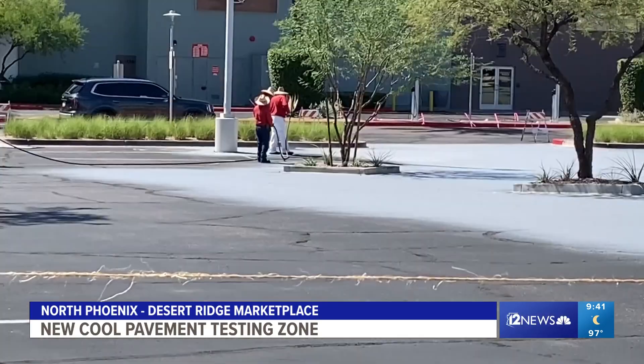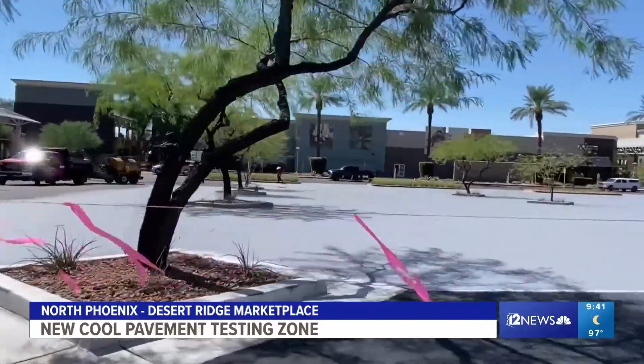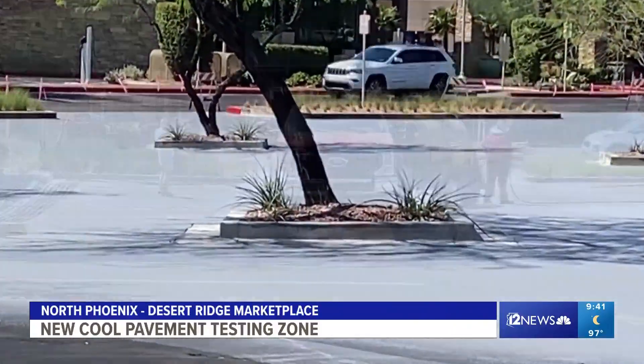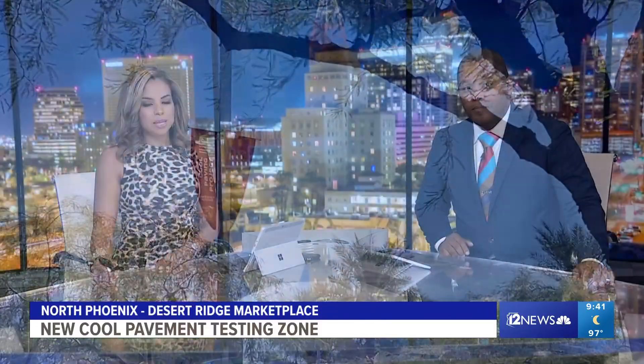Things like more shade trees and misters. But now a North Phoenix shopping center is doing the exact same thing. They're now teaming up with a research team from ASU to see if they can reduce the air temperature around the outdoor mall at Desert Ridge, along with the temperature of the asphalt in the parking lot by at least 10 degrees. Team 12's Tricia Hendricks shows us how.